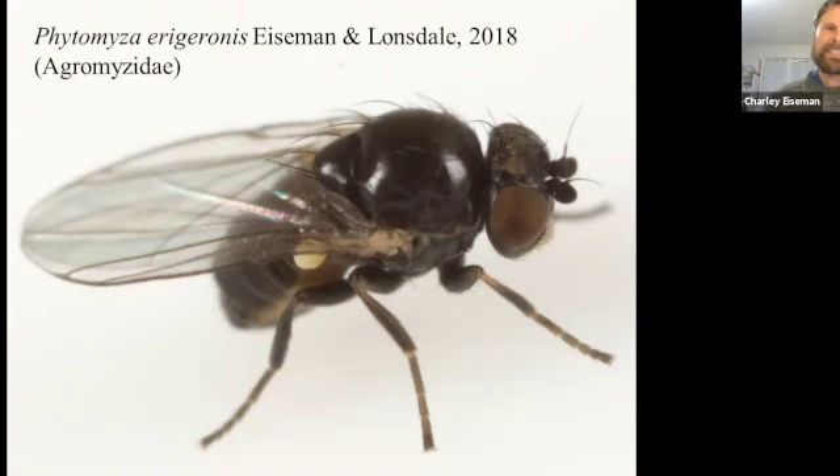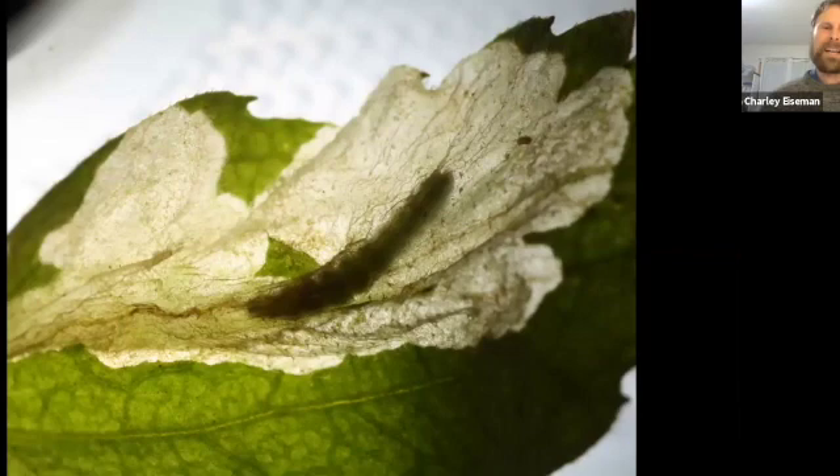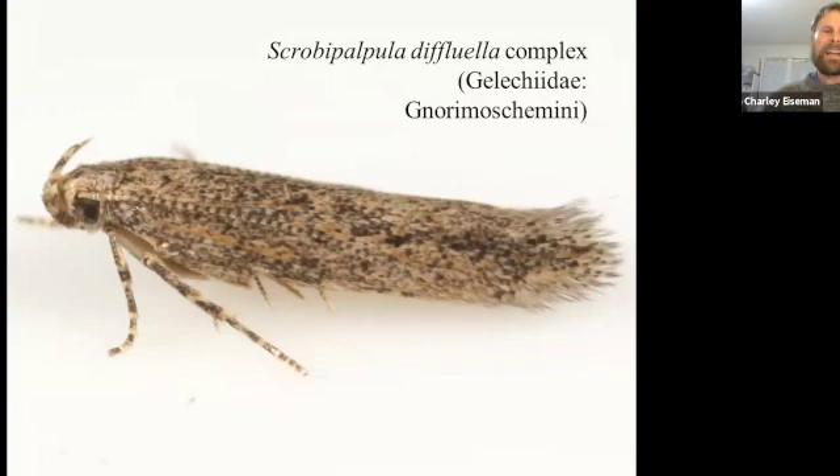I send all of my agromyzid flies to Owen Lonsdale in Canada, who does the dirty work of dissecting them and examining the genitalia to figure out exactly who they are. This one turned out to be a new species, so the holotype is right from my front yard — Phytomyza erigeronis. We try to name most of the species I rear after their host plants. There was one other miner on this plant with a totally different elongate track along the petiole. I collected it and saw a little caterpillar inside that started enlarging a blotch mine in the leaf blade, piling all of its frass in a neat little heap just outside the mine entrance. It's something in the Scrobipalpa difluella complex — this whole tribe is very poorly known and this may also be an undescribed species.